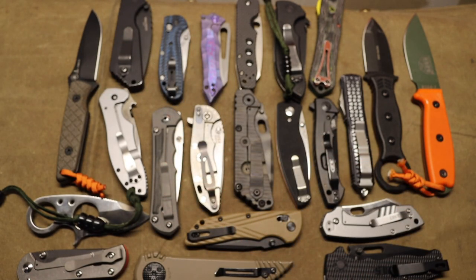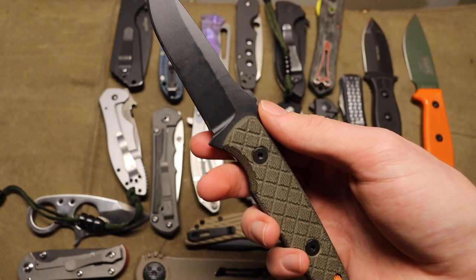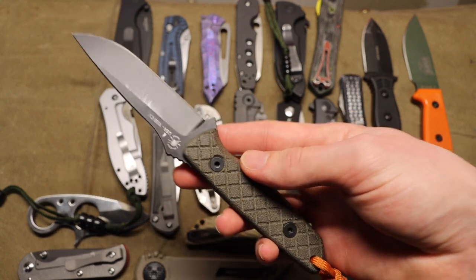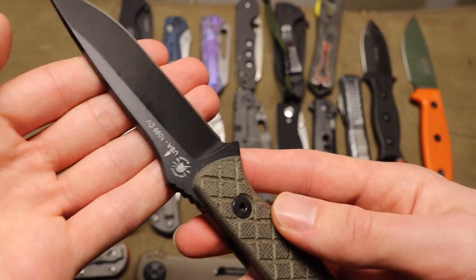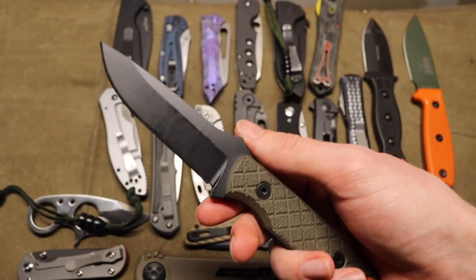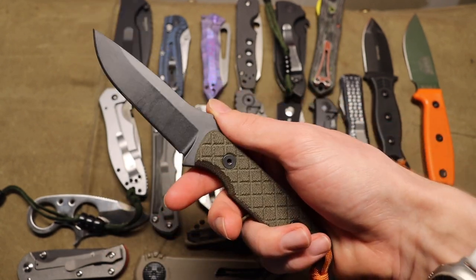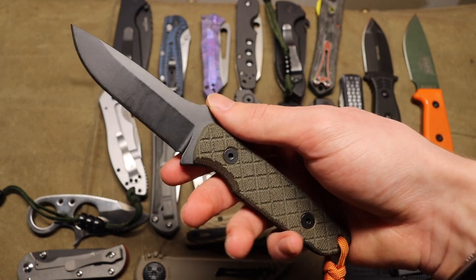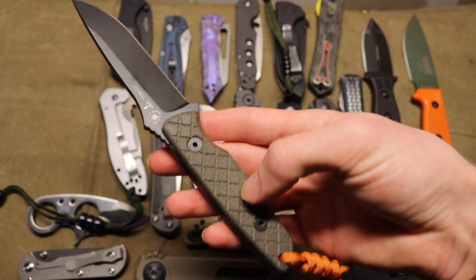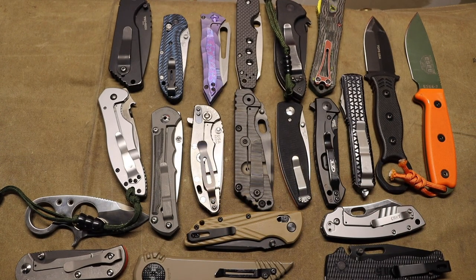Next up is Spartan Blades. This is one of their fixed blades, the Alala. The Alala is actually part of a joint project between Spartan Blades and K-Bar, so it features 1095 Cro-Van, designated as CV, which is K-Bar's steel. A lot of people like to sleep on that steel, but 1095 CV is pretty cool. As far as Spartan Blades goes, I'll likely be adding a Spartan Harsey folder soon — they just tend to sell out before I can grab one. But this is what I have for Spartan Blades at the moment.